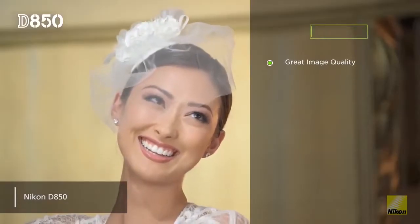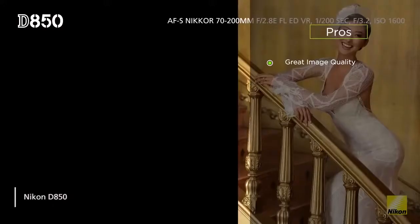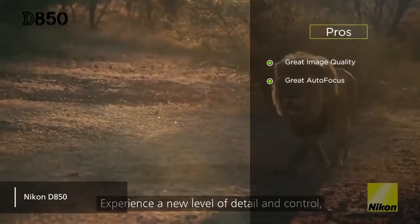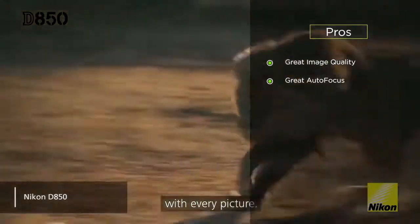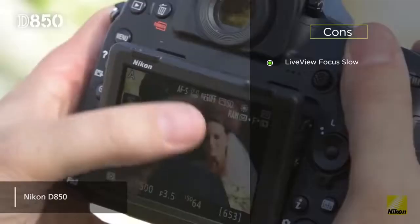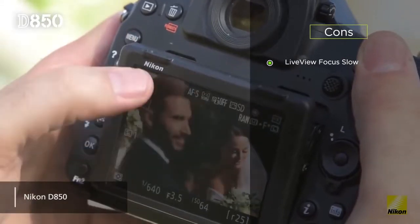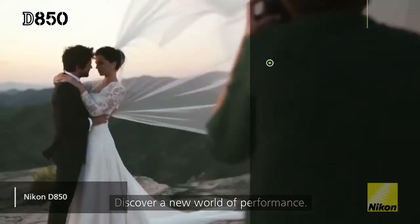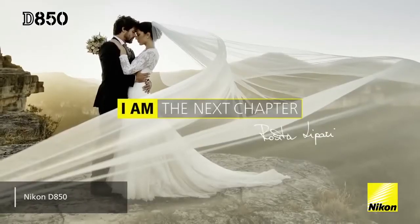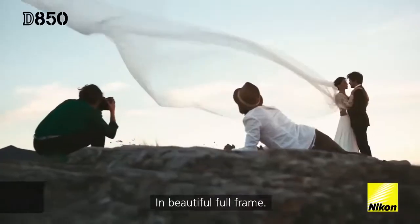The pros are: it has great image quality — the outstanding 45.7 megapixel resolution means that you always get the best possible quality pictures. It also boasts great autofocus; the autofocus engine makes it easy to track moving subjects for the perfect photo every time. The con we noticed is that the live-view focusing speed is a bit sluggish and slower than some of this camera's competitors. Coming in at around $3,300, the Nikon D850 is a well-designed DSLR camera that offers spectacular photo detail and resolution, with stunning 4K ultra videos and impressive autofocus performance.